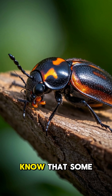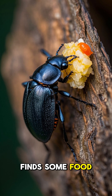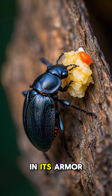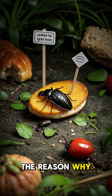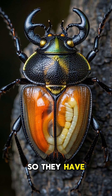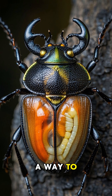But did you know that some beetles use their armor to store food? When a beetle finds some food, it doesn't eat it right away. It stores it in its armor for later. The reason why they do this is because beetles can't digest certain foods, so they have to keep these foods inside their armor until they can find a way to break them down.